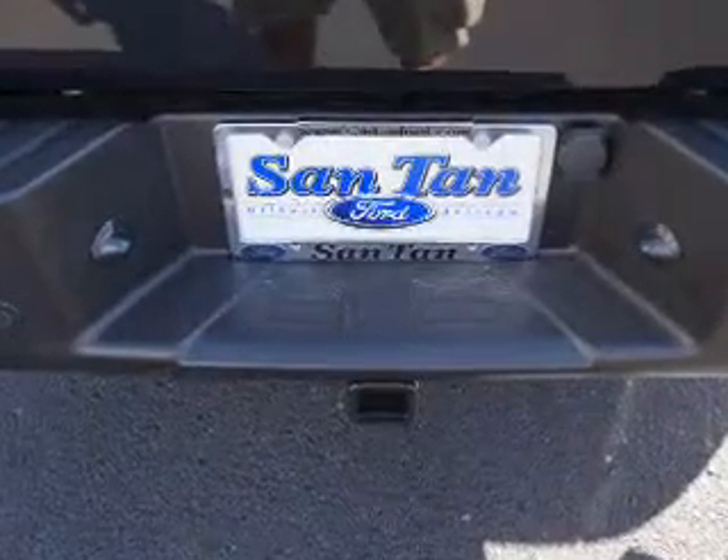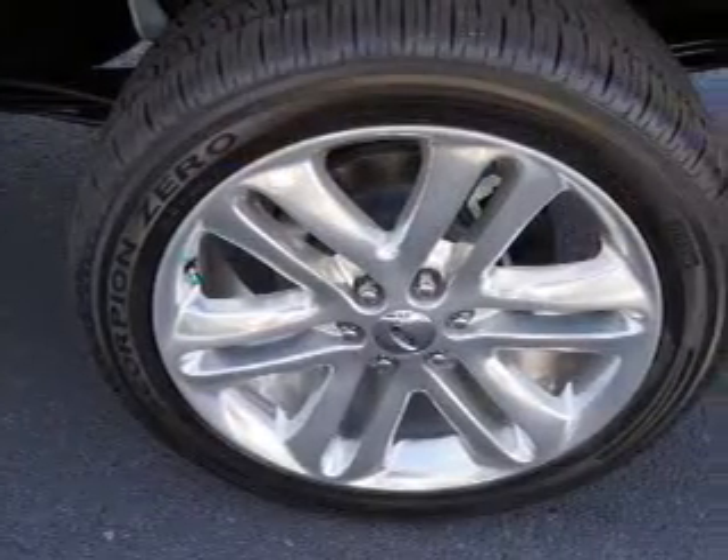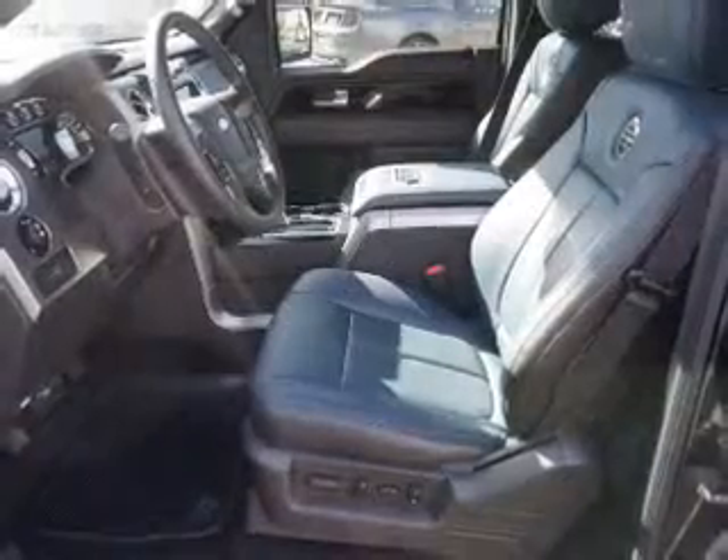Inside you'll find front airbags, side airbags, side impact door beams, child safety locks, anti-theft system, power outlets, air conditioning, folding rear seats, power windows, and power steering.